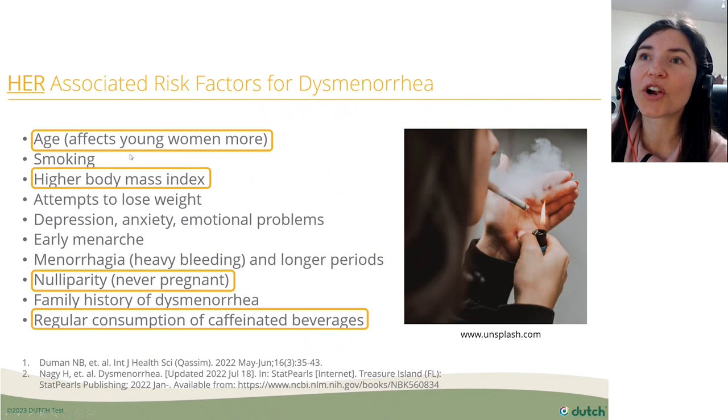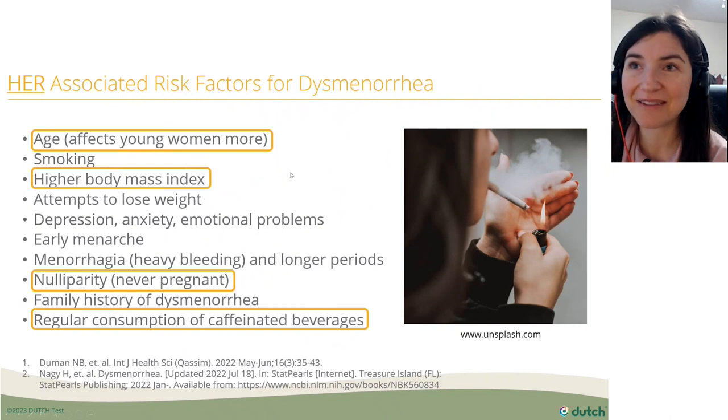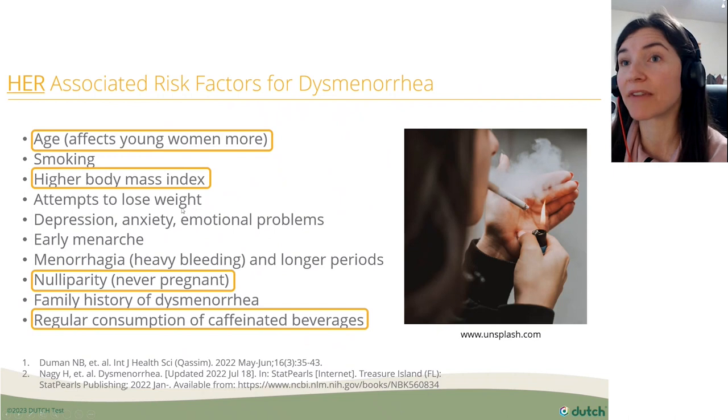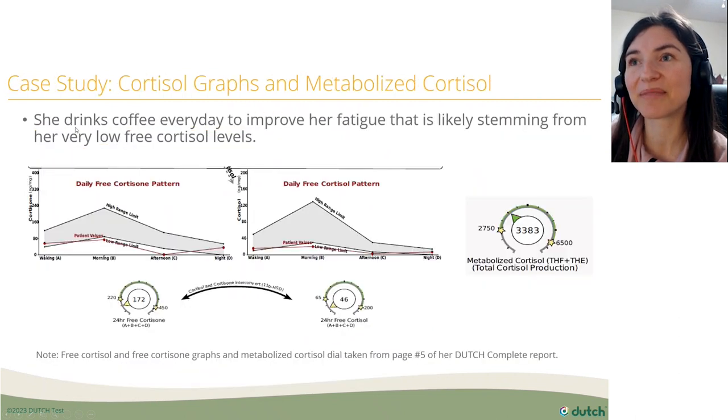Her associated risk factors for dysmenorrhea align with what we've already seen. She's young, she has a higher BMI, she's never been pregnant, and she drinks coffee every day to manage her fatigue — all of which are recognized risk factors for primary dysmenorrhea.